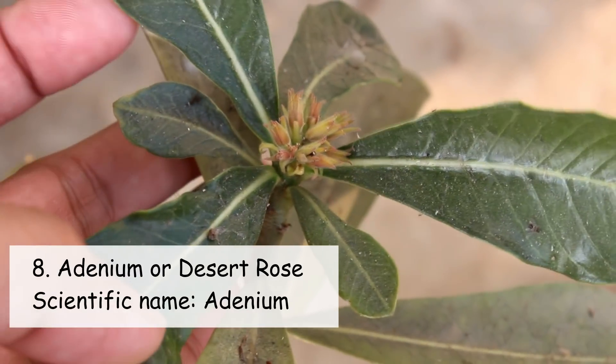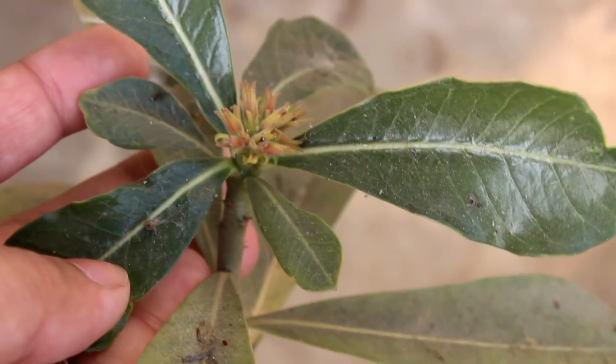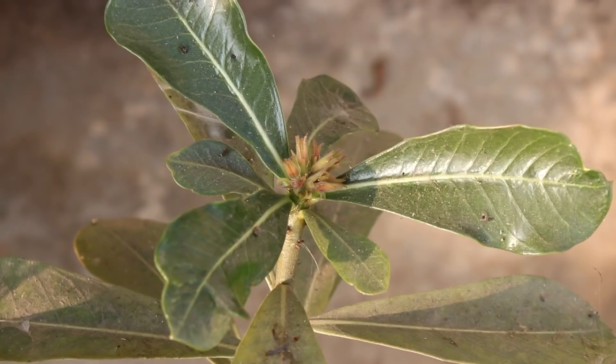Adenium is the next plant and I believe you already know about Adeniums — they are quite popular. I am able to see the buds on my plants and hopefully they are going to bloom very soon.